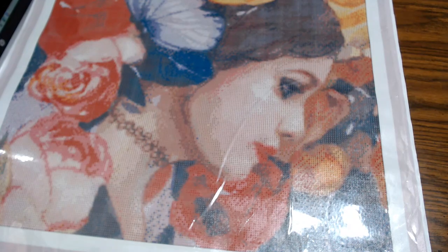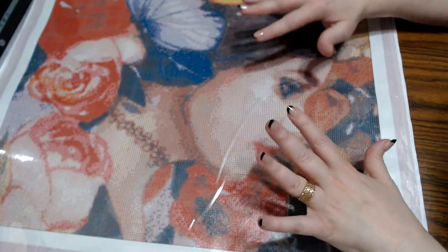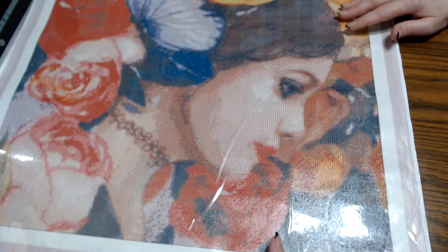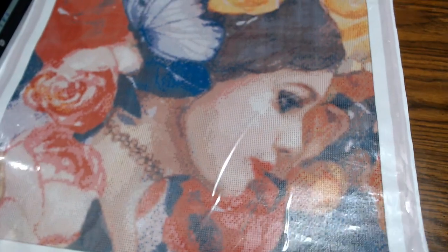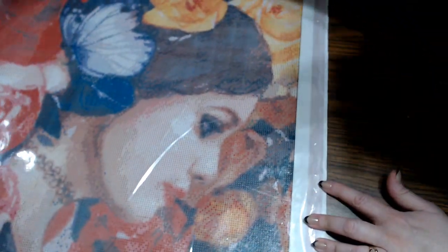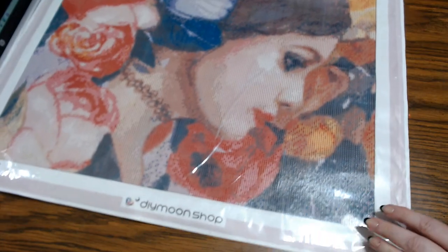We're going to be doing April Showers Bring May Flowers. So any kind of diamond painting you have that has anything to do with flowers can work for this event. You can double dip into some other events. I know Mystria Diamonds — that's Brandy — is going to be doing Hannah Lynn. If you've got one that's got flowers in it, you can enter for both. But isn't she gorgeous? She is just beautiful. So this is the one I've chosen to work on for the month of April. I'm going to kit her up while I tell you about the event.